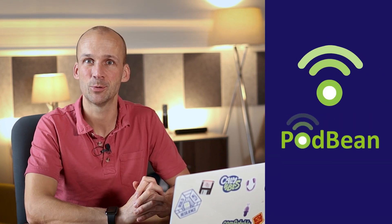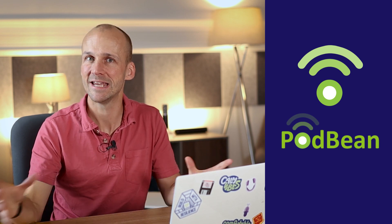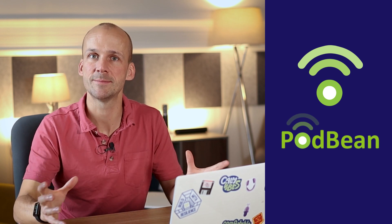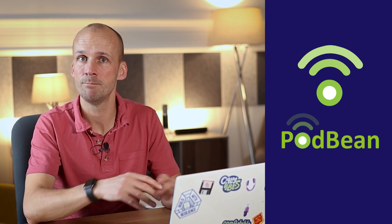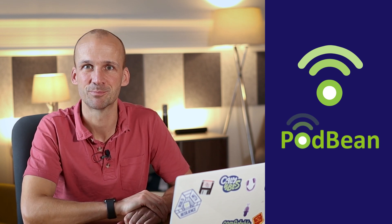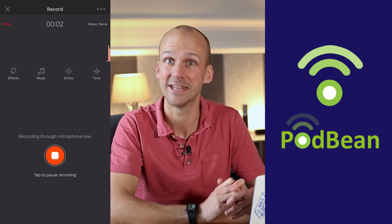A podcast making app worth looking at is the Podbean app. Podbean are a media hosting juggernaut that's been around a long time in the podcasting space, and their app is really a good one for recording and creating that podcast in the first place. You can record with up to eight participants in multitrack, and you can mix in your music as well. You can record everyone inside that room, mix in some music as you go, and create a really nice-sounding result. Now, all of this is recorded as live — you can pause during the recording, but that's pretty much all the editing you get in the Podbean app.